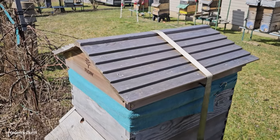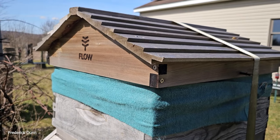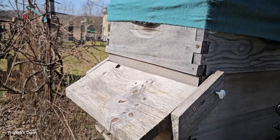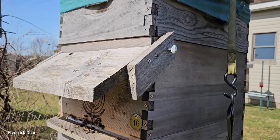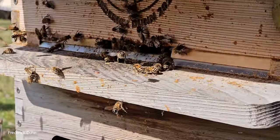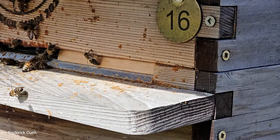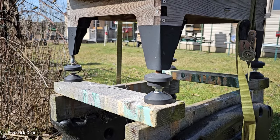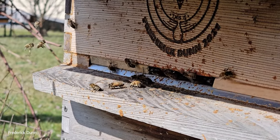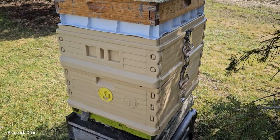Hive number 16, a Flow Hive, had a gap at the top where the feeder shim is, so I wrapped it with cloth going into winter. It has HiveAlive fondant in the feeder shim, a medium super on top, a hive visor, and a standard deep 10-frame brood box. The standard Flow Hive entrance is already reduced to a three-eighths inch high entrance, so no mouse guards are needed. They have removable trays and adjustable feet for leveling. They are doing fantastic with lots of pollen coming in.